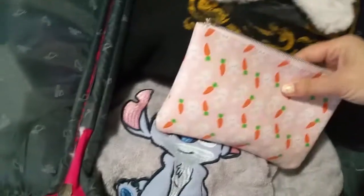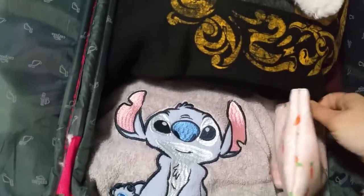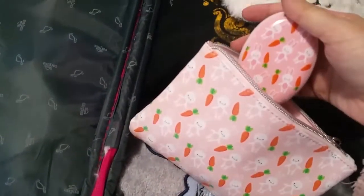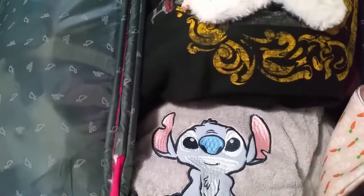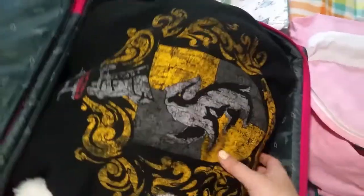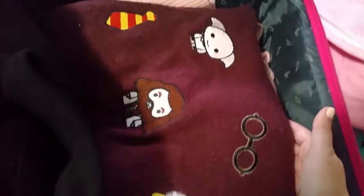I got my Bad Bunny bag with my brush — the detangling brush inside, it's coordinated. Then I got my night mask from Arc'teryx and my half-zip hoodie jacket.